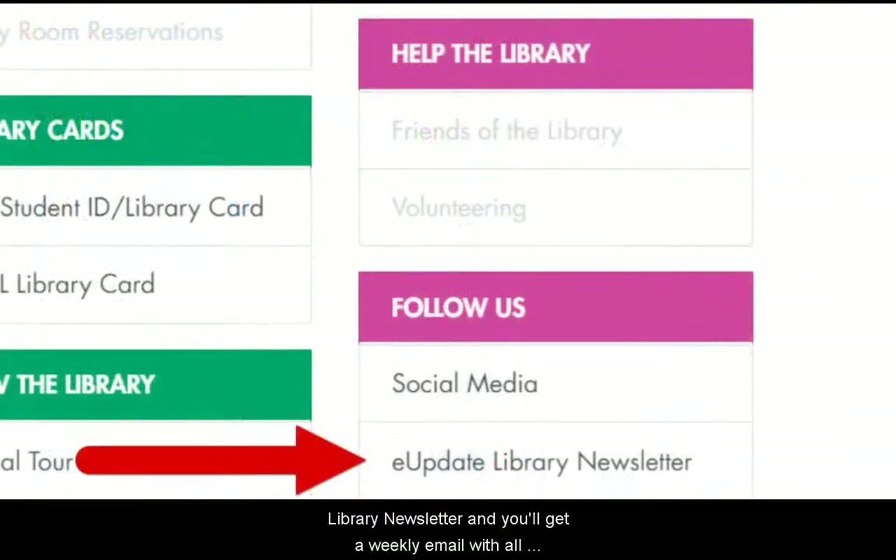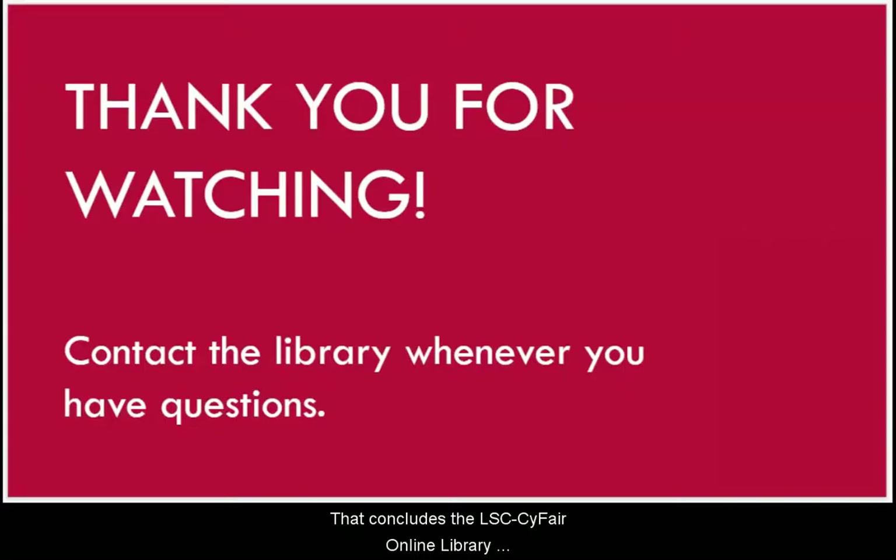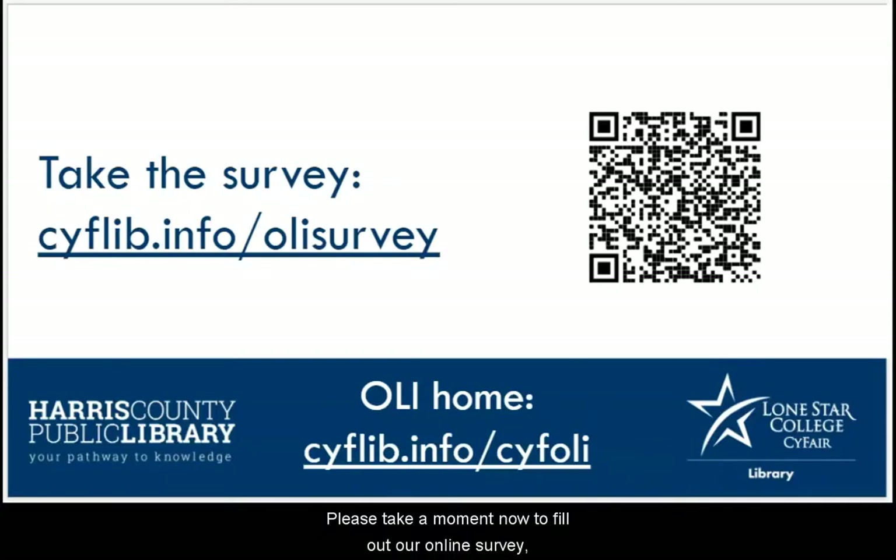Or sign up for our e-update library newsletter and you'll get a weekly email with all the great library stuff happening that week. That concludes the LSE SciFair Online Library Introduction. You've learned about the people, resources, and events the library has to offer. We hope you'll use our services and resources and reach out to us if you have any questions. Please take a moment now to fill out our online survey, especially if you're taking this for class credit or if you want to win the $20 Amazon gift card sponsored by the Friends of the Library. You can use your phone's camera to scan the QR code on screen, or go to CYFLIB.info/OLLISurvey. Thanks for watching and take care.